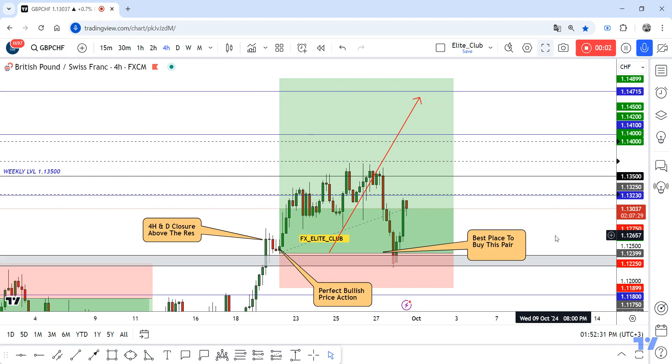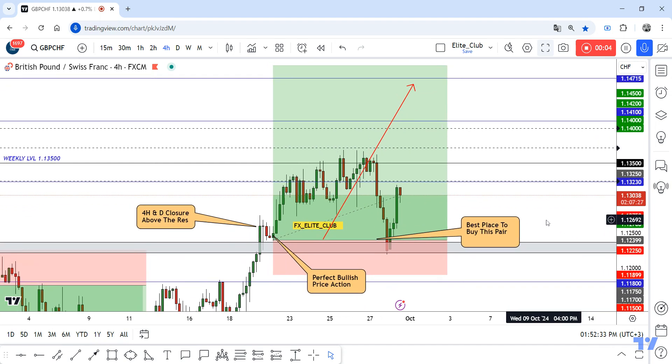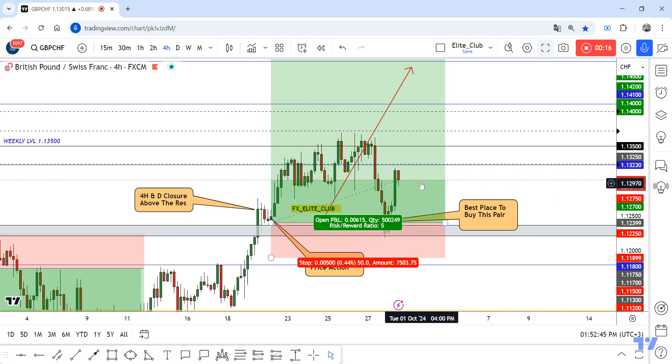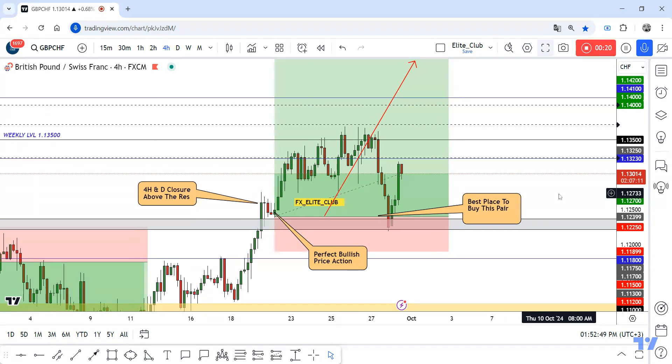Hello traders, hope you all enjoy trading. This is GBP/CHF, a new update, and we are on the 4-hour time frame. I shared this opportunity with you guys last week and said this is the best place you can buy this pair — and that's exactly what happened. The price came back to my entry point and now we have more than 60 pips with zero drawdown. Congratulations to all who took this amazing entry.